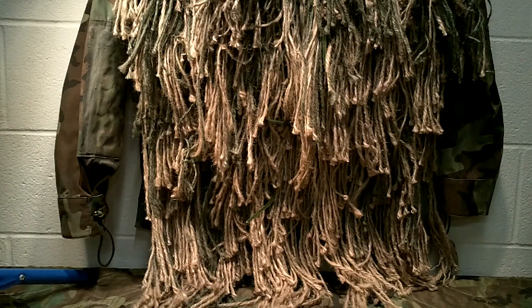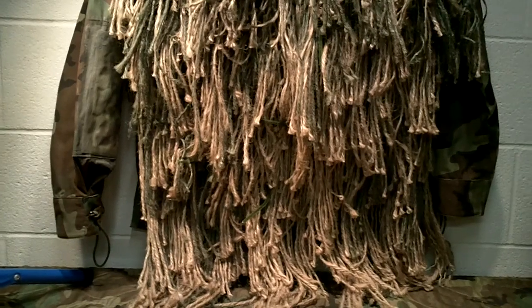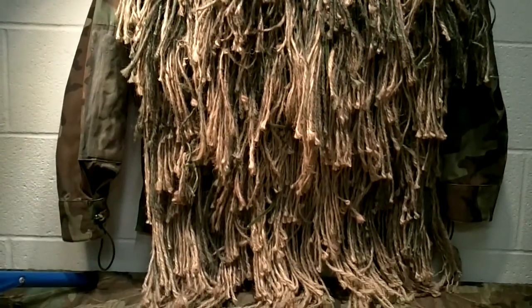Welcome to Guns & Gears Network everyone. I appreciate everyone tuning in today. I'm going to discuss ghillie suits and how they fit in with prepping and SHTF scenarios.